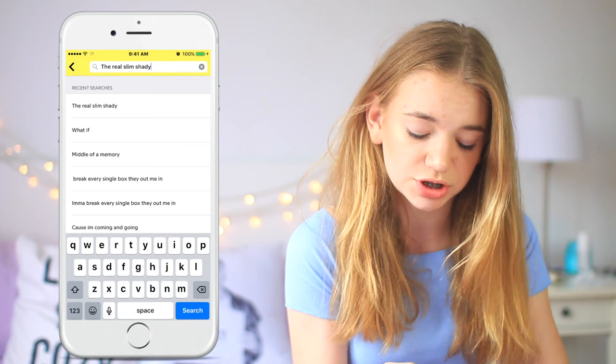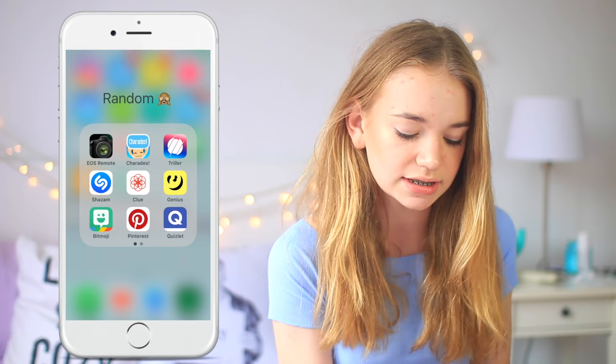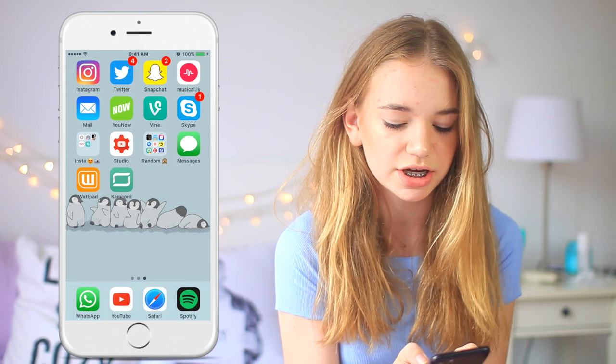Then Genius, which is super fun — it gives you the lyrics to any song you need. For example if I wanted to know the lyrics to The Real Slim Shady I could search that up and it would show up right away, and that's what I use to memorize rap songs. Then Bitmoji, which links to your Snapchat and gives you super cool emojis to use in there. Then Pinterest, which I use when I need to find video ideas. Then Quizlet, which is a really good studying app — you get sets of different flashcards to study different topics. And then Amazon, which I've been using recently to find different things for YouTube.